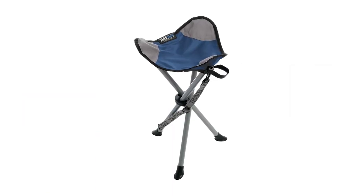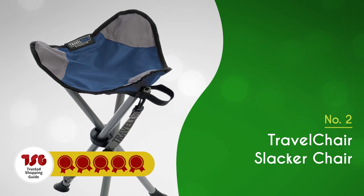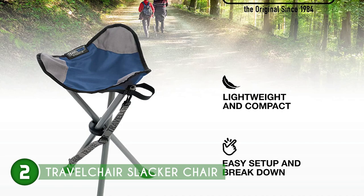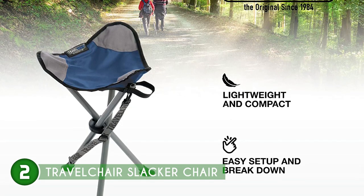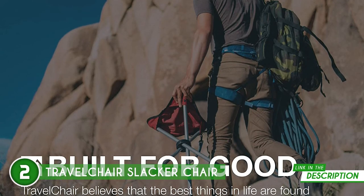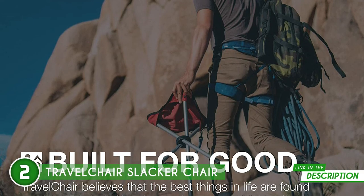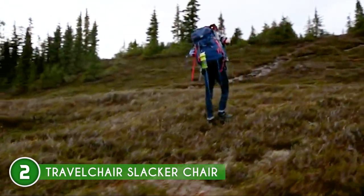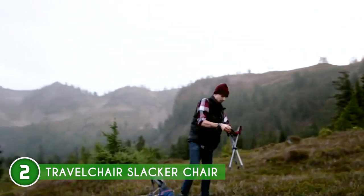The second portable stool on our list is the Travel Chair Slacker Chair, which trustedshoppingguide.com has awarded a 5 badge rating. Take a load off and relax with the Travel Chair Slacker Chair. This one is extremely comfortable due to its wide seat, nail head, and ripstop polyester fabric. It can support up to 275 pounds while weighing only 2.2 pounds, and it can be set up in just two seconds. Simply collapse it, shut, wrap the hook and loop strap around it, and you're ready for the hike-out.